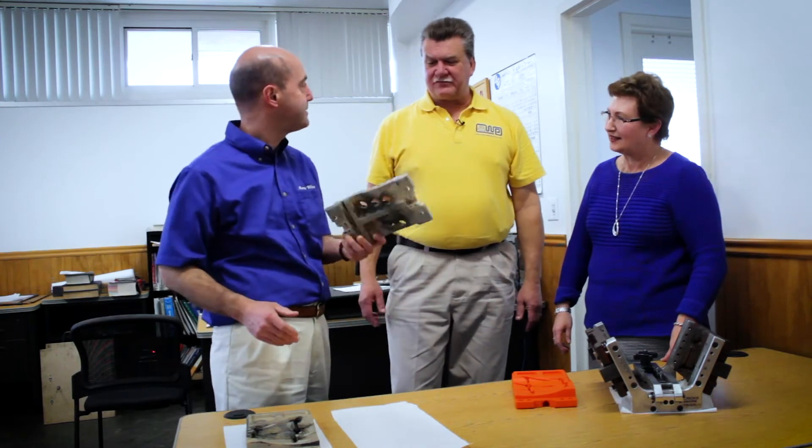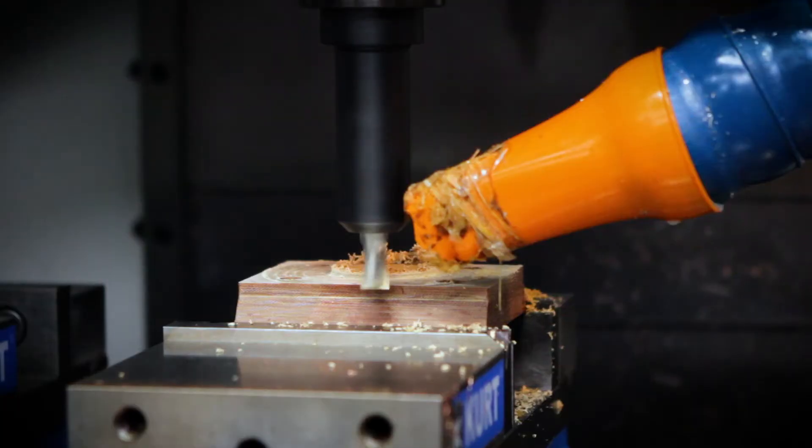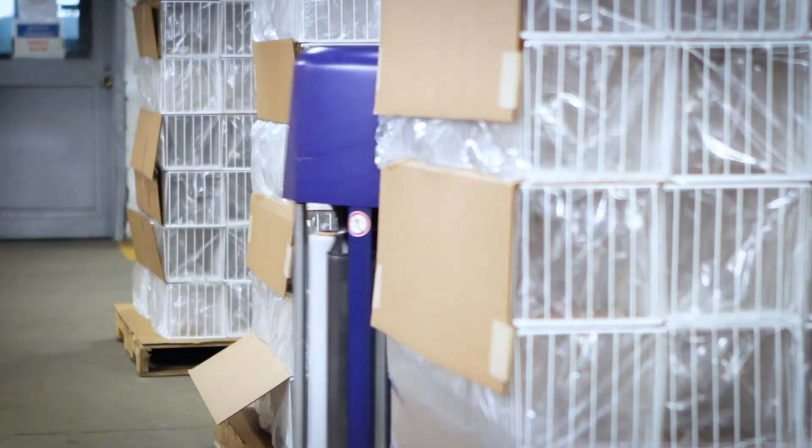By doing it in a 3D printer, it's one setup and you just print the part from scratch. The simpler jobs that are one or two setups we would do in the machining center, and then we would move our complex parts to a 3D printing process rather than tying up our machining center for hours when we could be doing easier, simpler jobs.